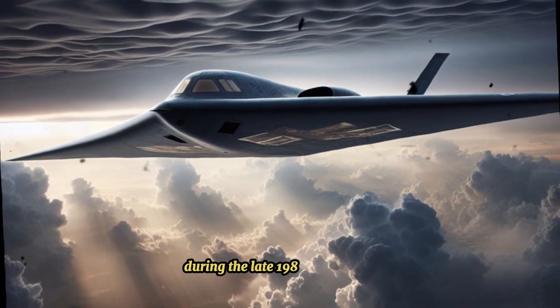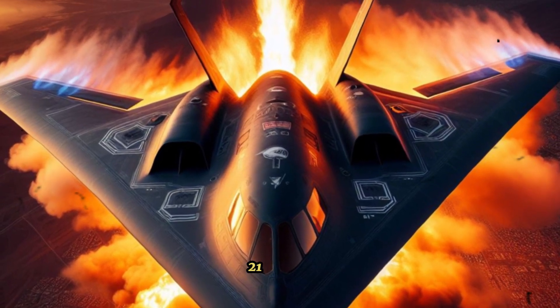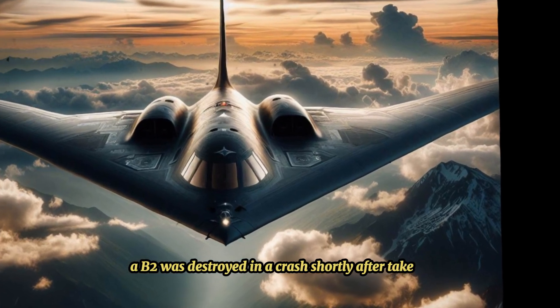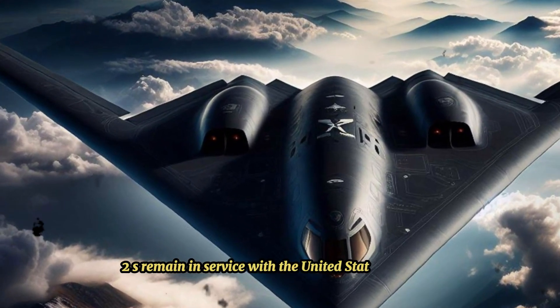During the late 1980s and 1990s, Congress slashed plans to purchase 132 bombers to just 21. In 2008, a B-2 was destroyed in a crash shortly after takeoff, though the crew ejected safely, leaving a total of 20 B-2s in service with the United States Air Force.